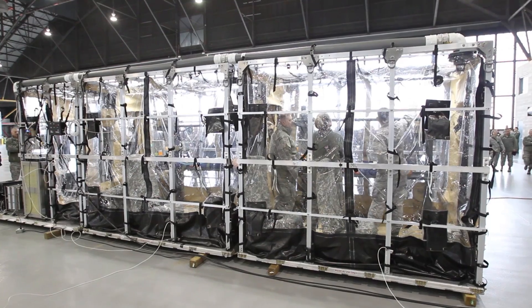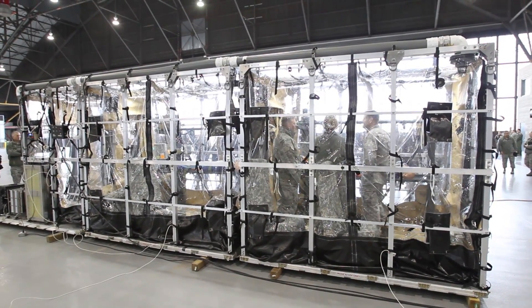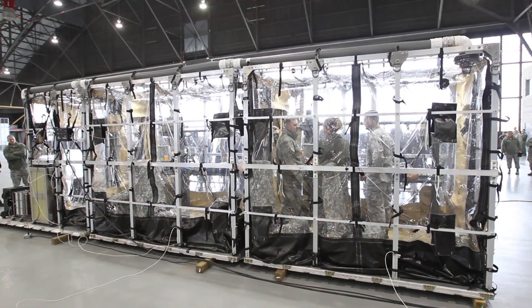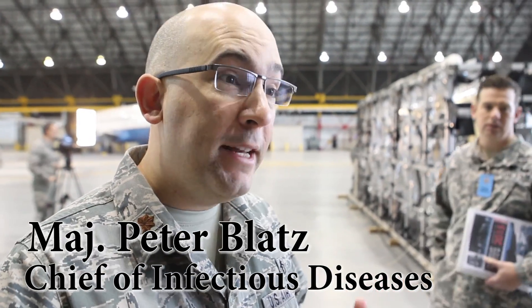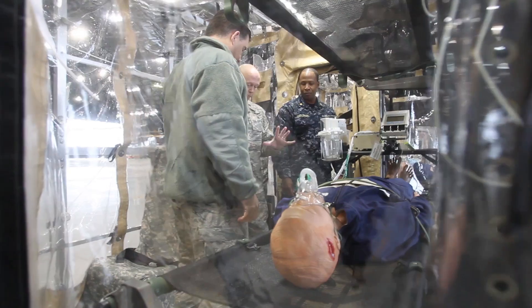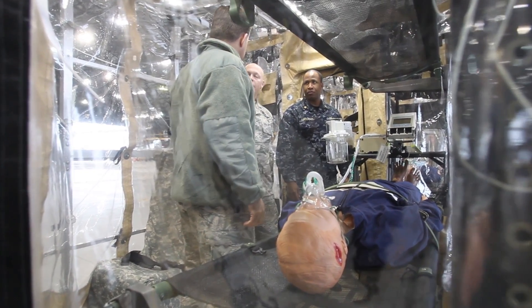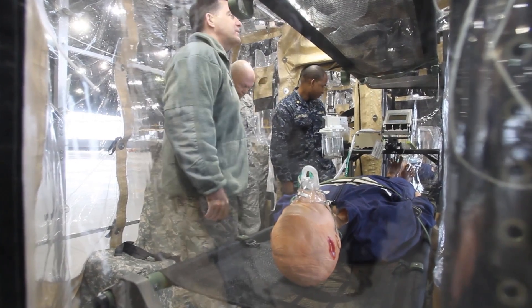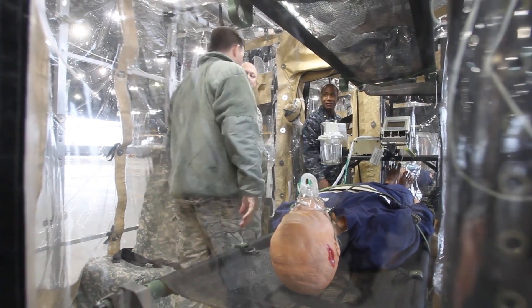And that is what I think is very powerful. You get somebody in our system, you have a 98% chance of survival. What we found is that the Air Force, or the DoD, did not have the capability to transport multiple patients with highly infectious diseases. What this capability allows us is to transport safely and effectively multiple patients to areas for a higher level of care.